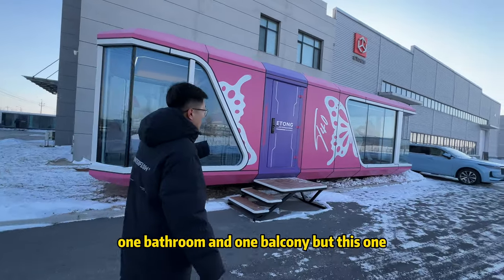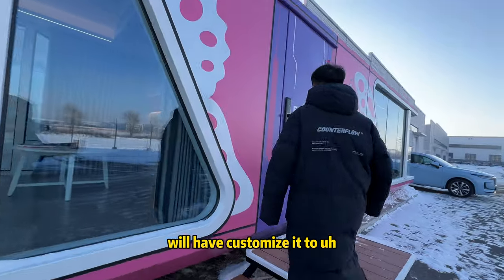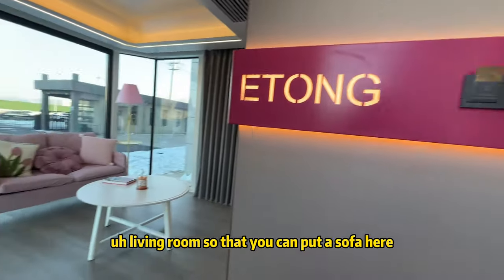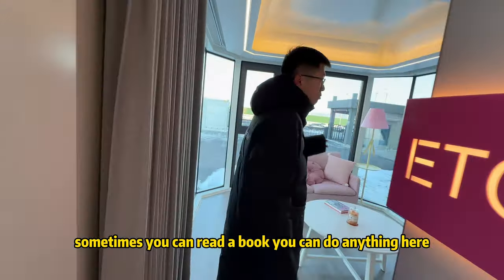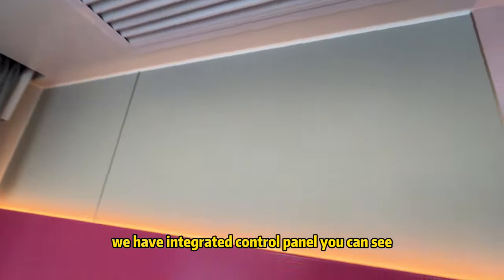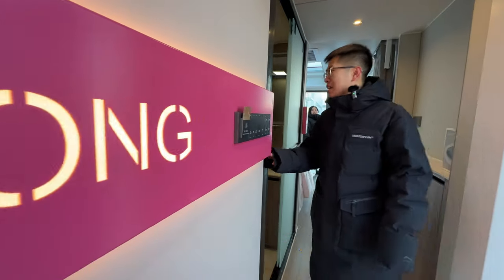We've customized one of the secondary bedrooms into a living room so you can put a sofa there, read a book, or relax. We also have AC and an integrated control panel. You can see the logo wall is still pink, and the finishes look very luxurious.